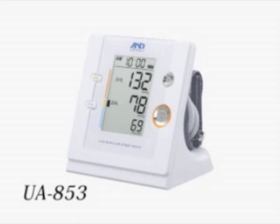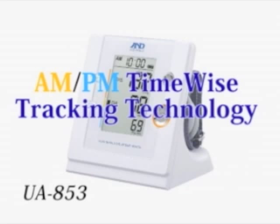The UA853 is equipped with AM-PM time-wise tracking technology memory recall. This function allows you to recall your morning AM or afternoon PM measurements, as well as your average AM, PM, or daily measurements, providing users with a detailed daily BP analysis.